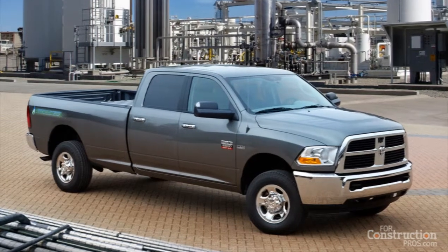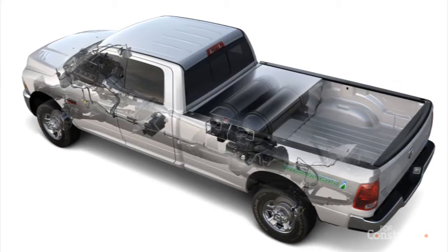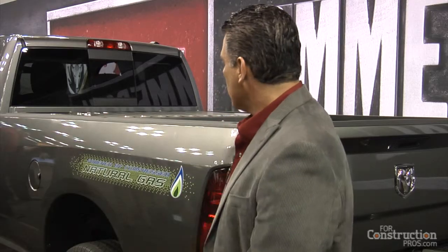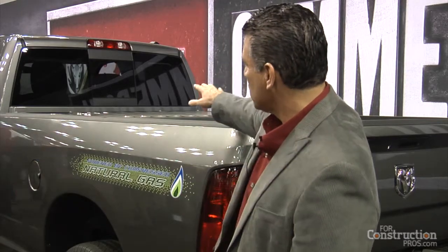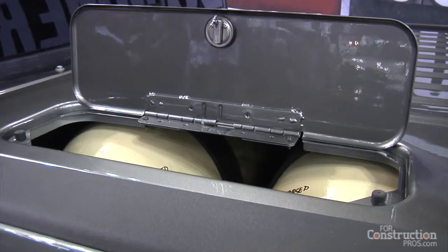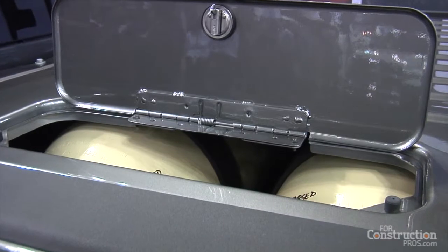Exactly how is your CNG truck going to be configured in the marketplace? It's a 2500, so it's a heavy-duty truck. It's got an 8-foot bed, and you can see the CNG tank storage area here in the back of the bed. It's a crew cab and it's a 4x4.